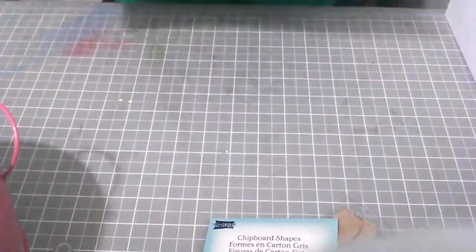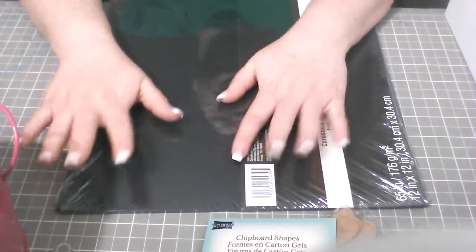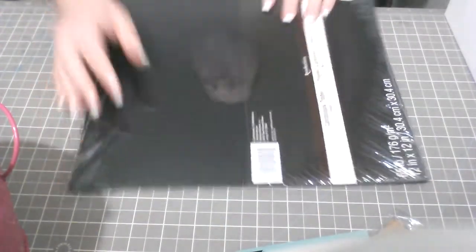I also got black cardstock from Michaels. I sold some centerpieces and got paid, so I needed some black cardstock to finish those centerpieces.